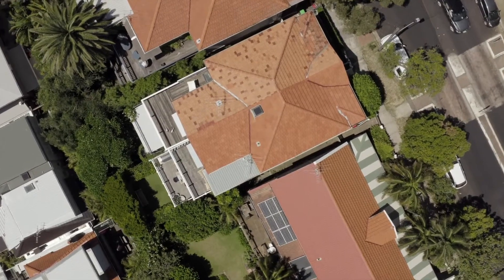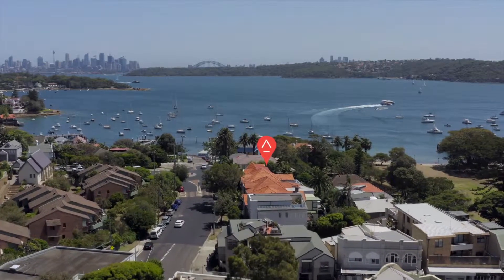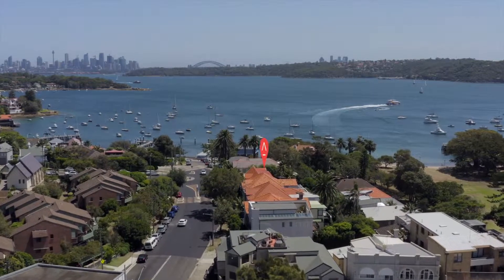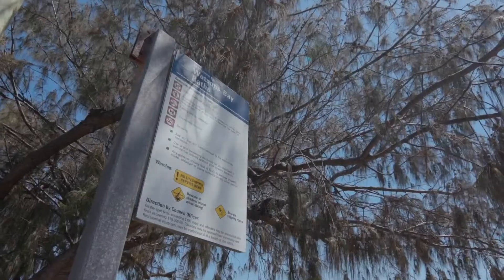Additional highlights include a wine cellar, air conditioning, and integrated sound and video. It is blissful, easy care living — a 200 metre stroll to the sands of Watsons Bay.